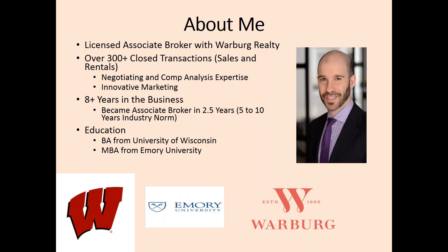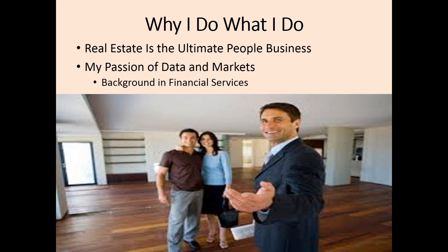To get started, a little bit about me. I'm a Licensed Associate Broker with Warburg Realty. I've closed over 300 transactions throughout my time in real estate. I have a BA from the University of Wisconsin and an MBA from Emory University. I think it is very important to understand me and where I come from. I love to work with people and help them. As I say, real estate is the ultimate people business. I also have a passion for data and market. My background in financial services provides information at a higher level of expertise and really comes across to my clients because I love data.